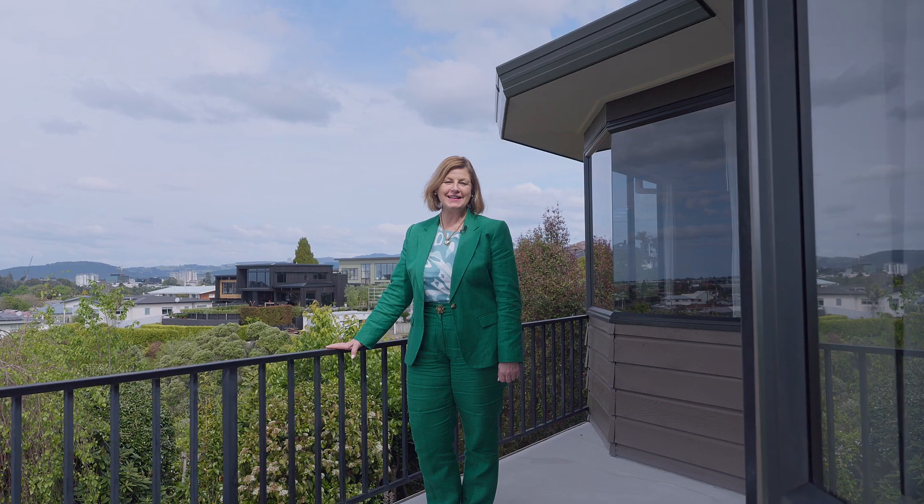This is a property that really needs to be seen in person. Call today to arrange your private viewing.